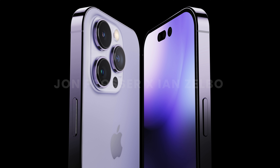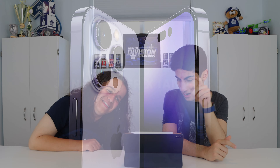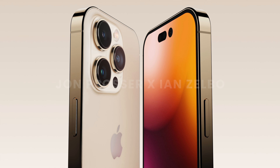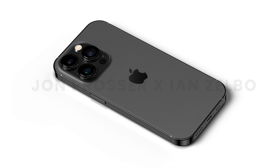First, the major difference is the notch is being removed for a punch-hole camera. That's not worth anything. The curves are a little more rounded, we're going to get new colors, and the cameras look the same but are supposed to be bigger in person. There are going to be new internal changes, but there are going to be different sizes this year around.